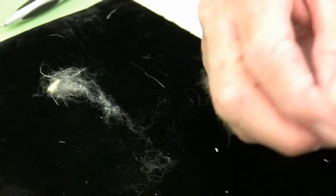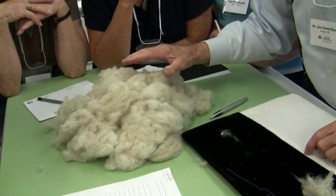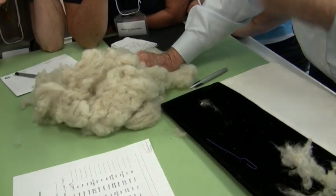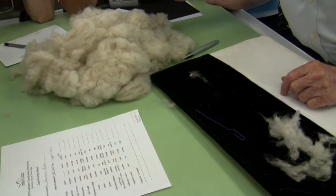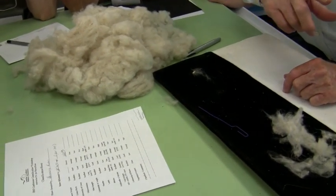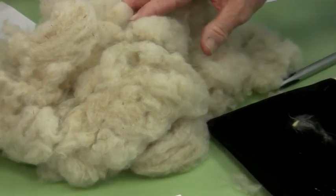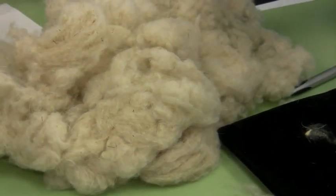It would yield just 65% to 68% because it has more guard hair than the other one. It has more trash in it. And it doesn't look quite as pure to me.